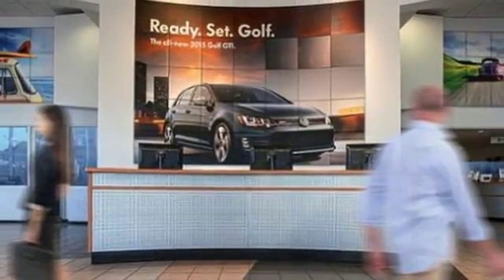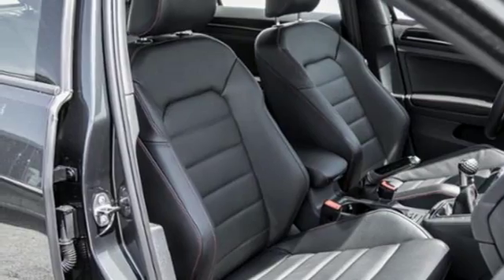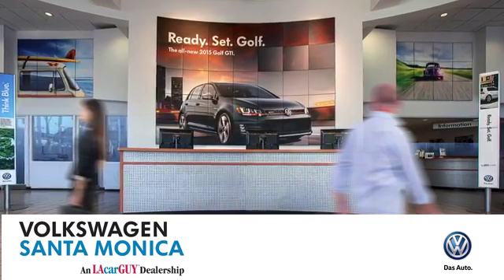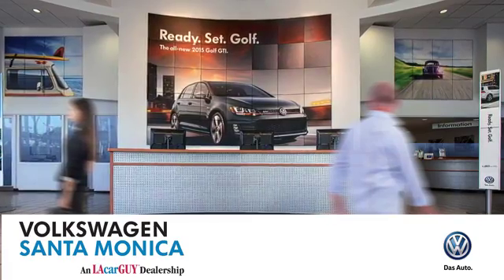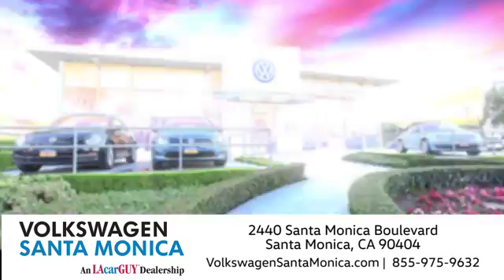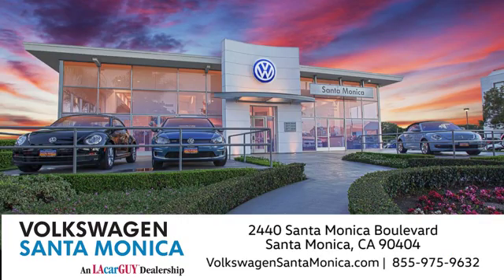Sporty looks and performance to match. Take this fiery hatchback for a test drive. At Volkswagen Santa Monica, we'll do everything we can to make sure you drive away in the vehicle that's just right for you. Visit us today in Santa Monica, California.